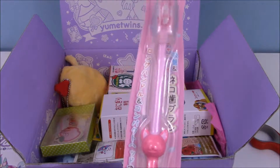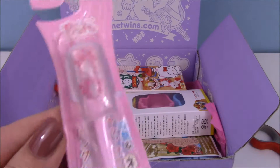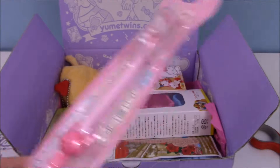So the first one we got — I don't know how this is Halloween themed — but it's a toothbrush, a little cat toothbrush, and I think it's so cute. I've been looking to get a replacement toothbrush for a while, so this is perfect.